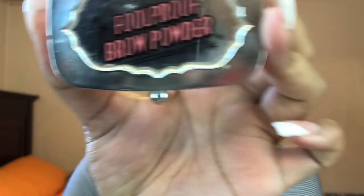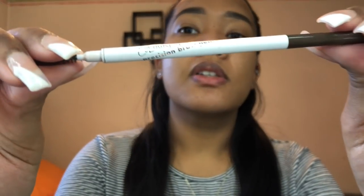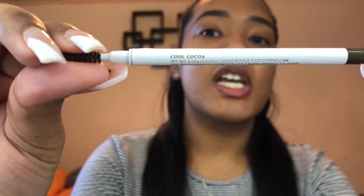I already have my brows on — that's a whole video in itself, I'll show you guys how to do that later on. If you're curious what I used, I used the Benefit Faux Proof Brow Powder in shade number 5. I really like this brow powder, it's been lasting for a while. I also like to go in with the ColourPop Precision Brow Pencil in the shade Cool Coco — my favorite brow pencil.